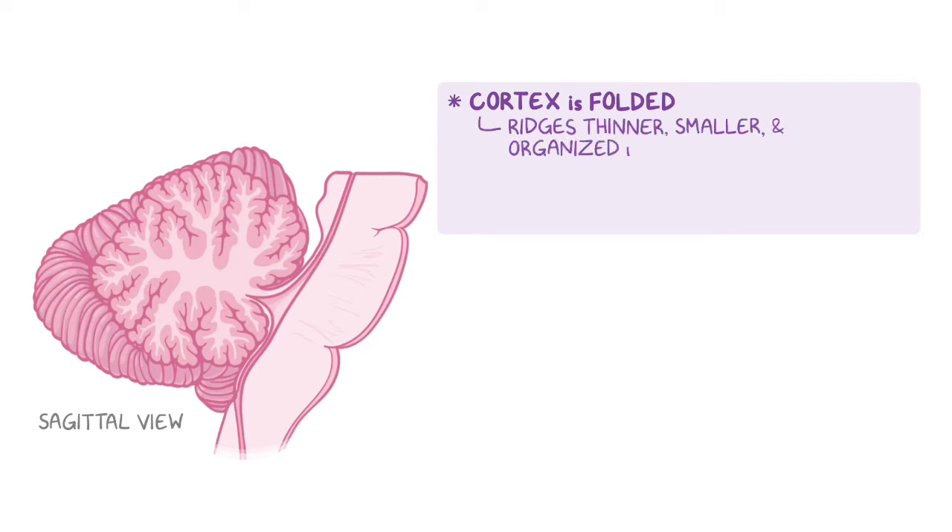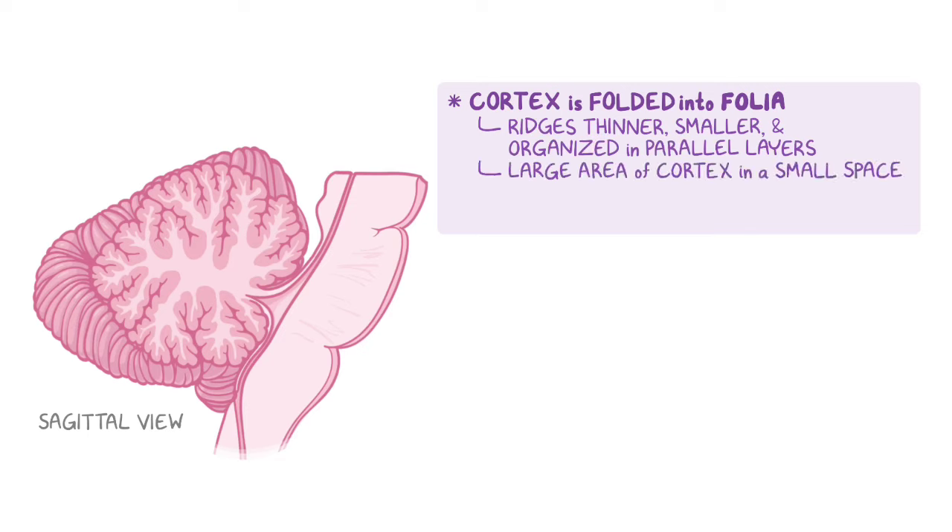On a sagittal section, the cerebellum looks similar to the cerebrum in that the cortex is folded, creating ridges with small sulci in between. The difference is that in the cerebellum, the cortical ridges are thinner, smaller, and organized into more parallel layers, which are called folia. These folia not only increase the surface area, but enable the large area of cortex to fit into a smaller space, just like the cerebrum.